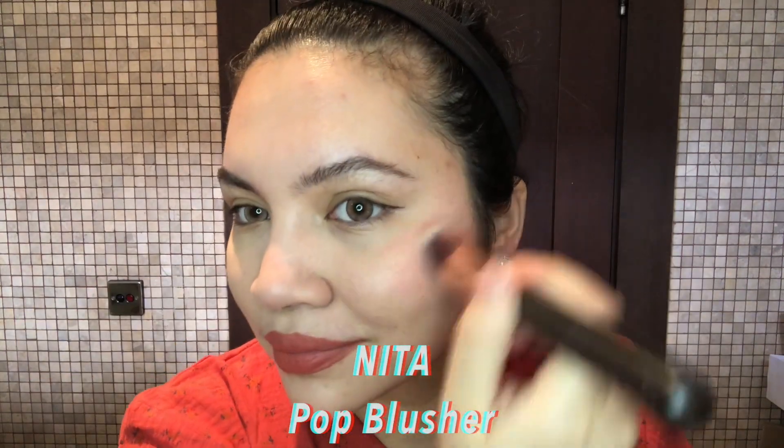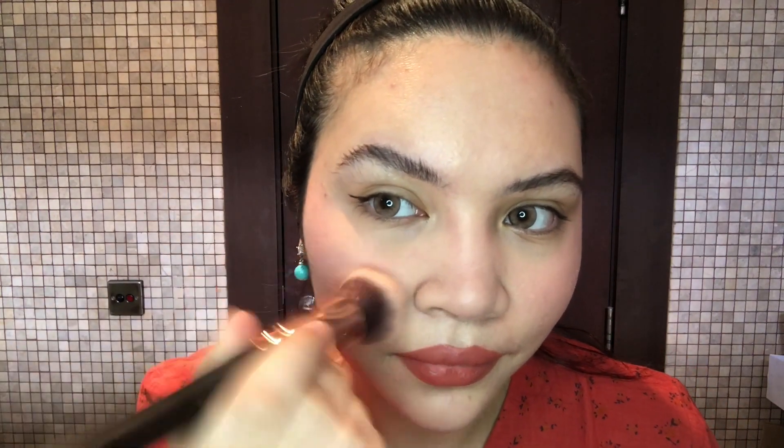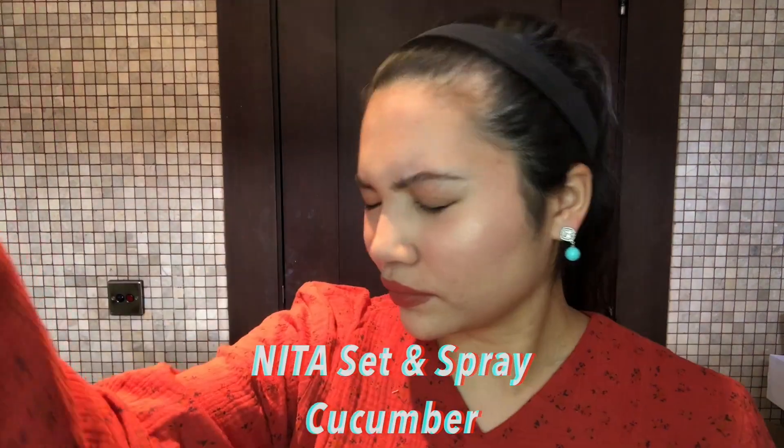Just set your face with loose powder. Next, I am going to apply the Pop Blusher — I love this blusher because you don't even need to add highlighter on it, because it is included. And lastly, I'm just going to apply Satin Spray to make my skin look fresh. Thanks for watching guys!